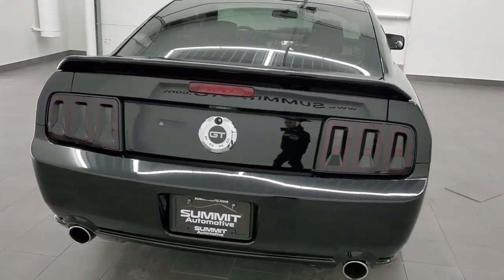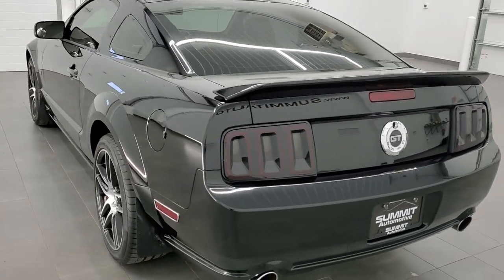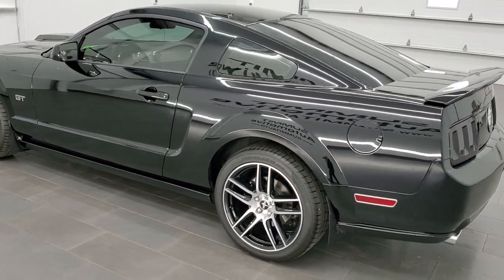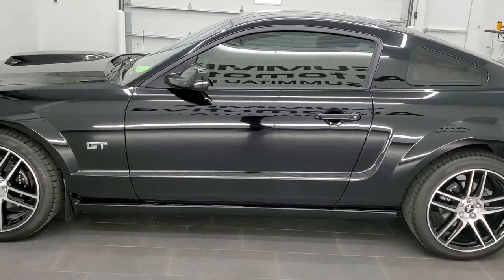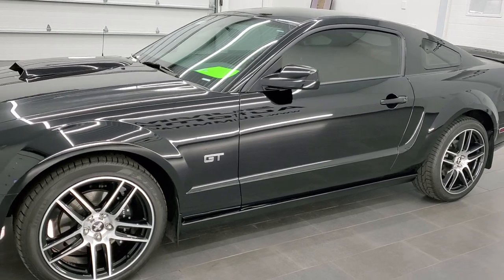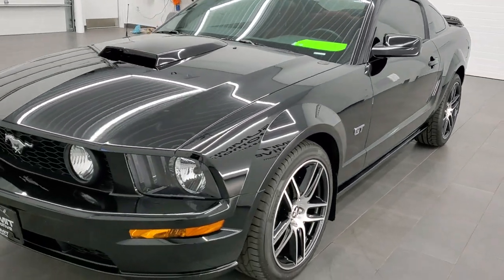This vehicle has the 4.6 liter V8 motor, which pumps out right around 300 horsepower. This car has been fully safetied and inspected by our service shop. It has a fresh oil and filter change, all the fluids have been checked and topped off, it has like new tires on it, and this car is 100% ready to go.